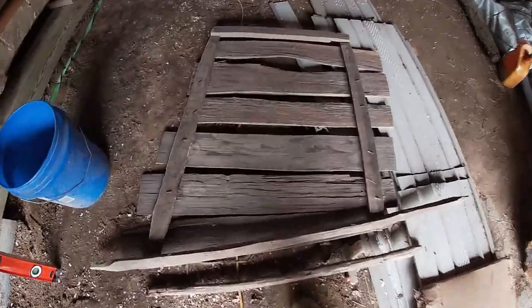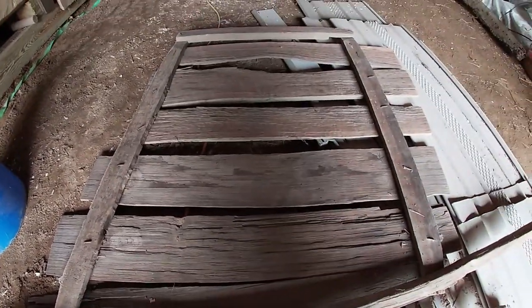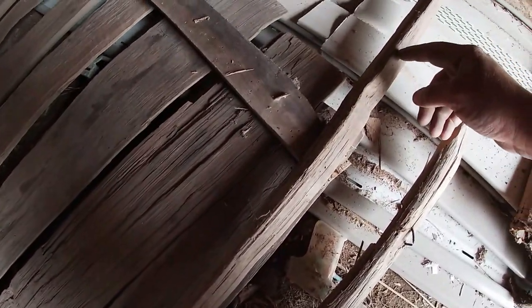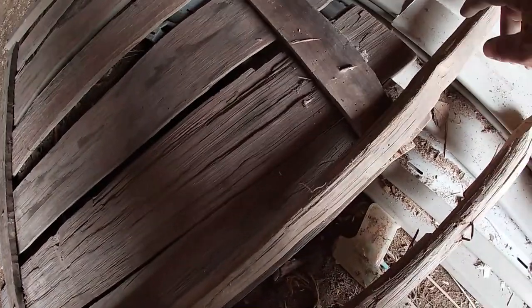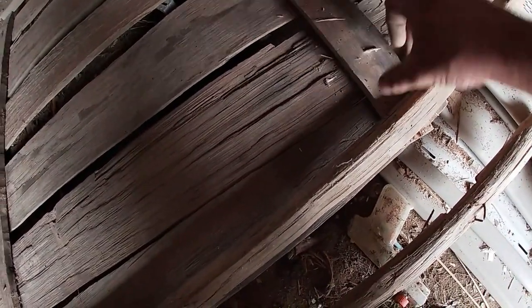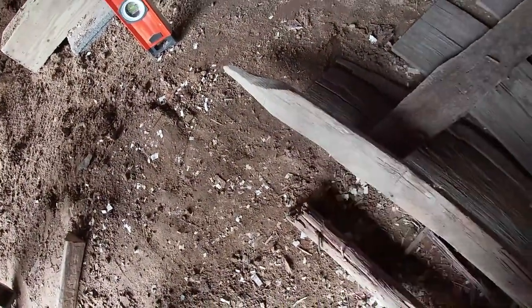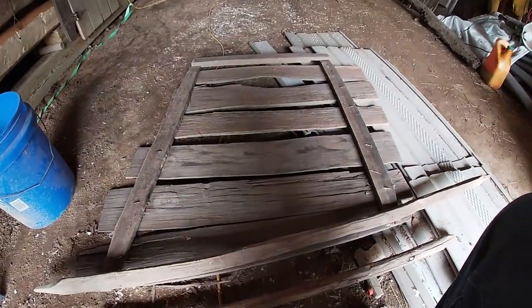I've got the door on the ground here — this is just old split shakes that they made or took off another building or the roof. I've got it marked out where I'm going to cut this. This is a tobacco stick. I'm going to cut this off and notch this out just enough to set this in like they had it, then I'll shave this end around a little bit and make it go in there. That should get the door back into function.